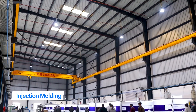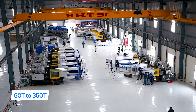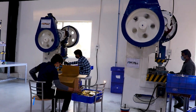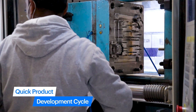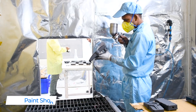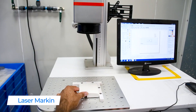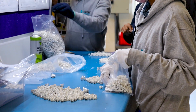Dedicated hydraulic and all-electric injection molding machines ranging from 60 ton to 350 ton, along with in-house power press machines, enable quick trials and a fast product development cycle. Our injection molding facility also houses a best-in-class paint shop, pad printing machines, laser marking, and in-house tooling and molding for plastic, metal, and rubber parts.